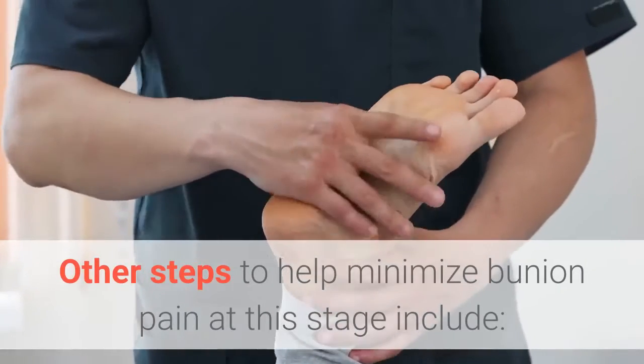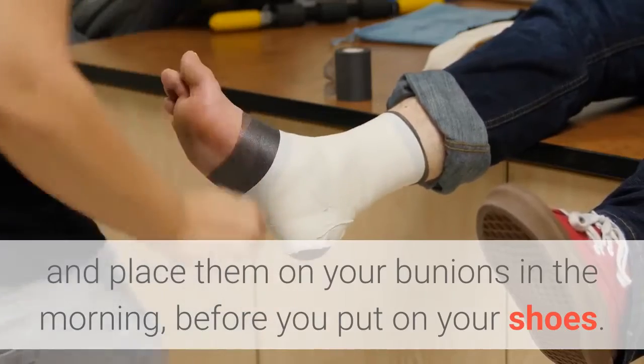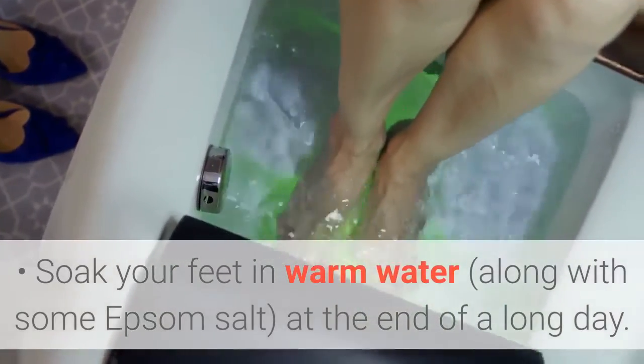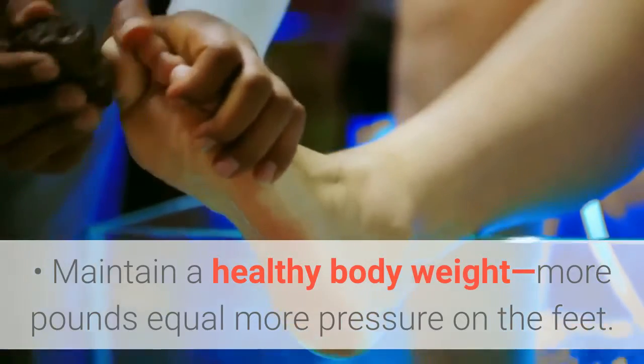Other steps to help minimize bunion pain at this stage include: buy over-the-counter moleskin pads and place them on your bunions in the morning before you put on your shoes. Soak your feet in warm water along with some Epsom salt at the end of a long day. Maintain a healthy body weight, as more pounds equal more pressure on the feet.